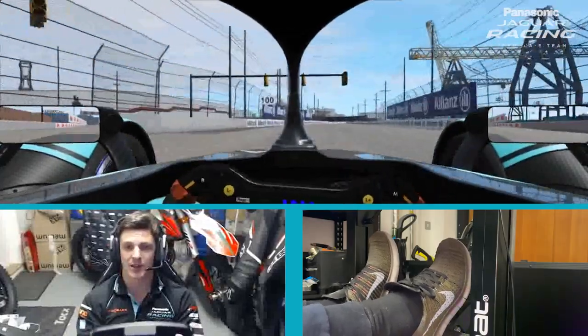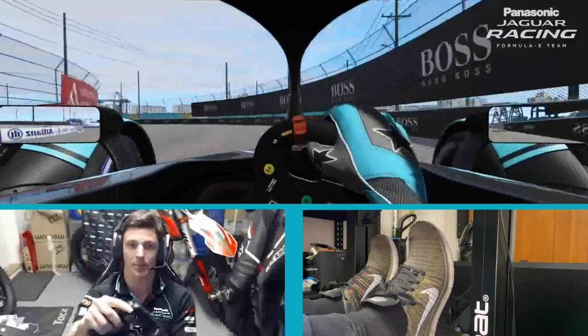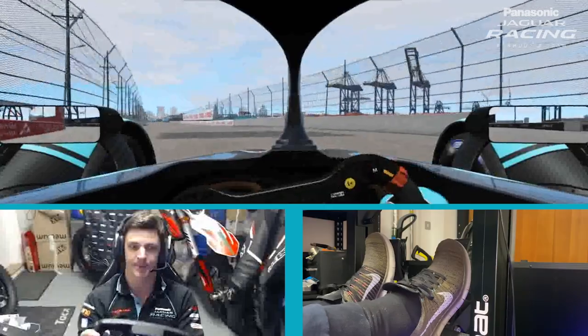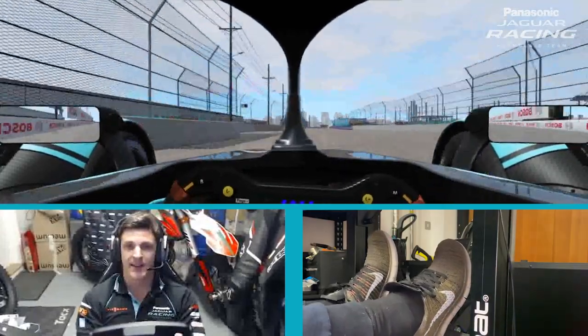A small brake into this 90-degree left, again using all the track on the exit. Now we come into the second chicane, which is also very tight — it tightens up on the exit. Using all the curb, trying to keep the car on the inside, using all the track available.